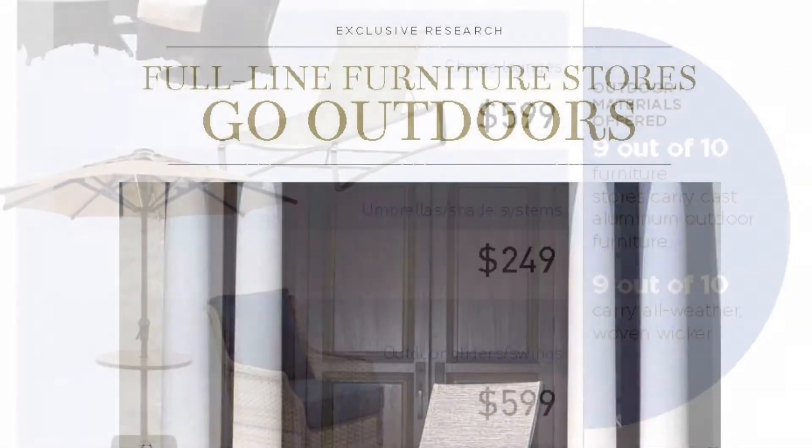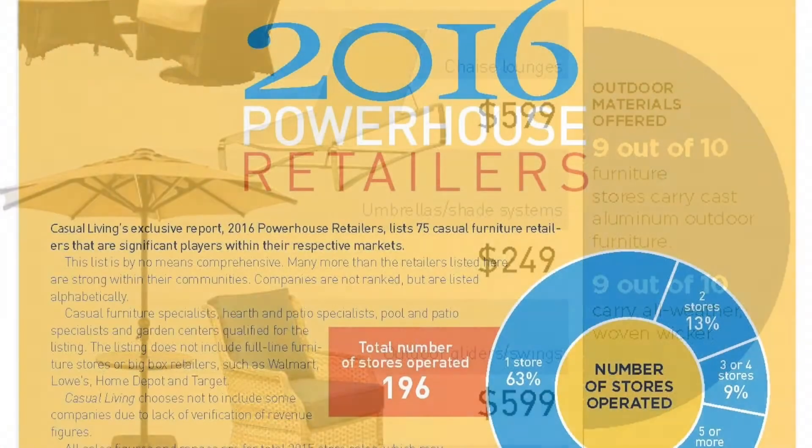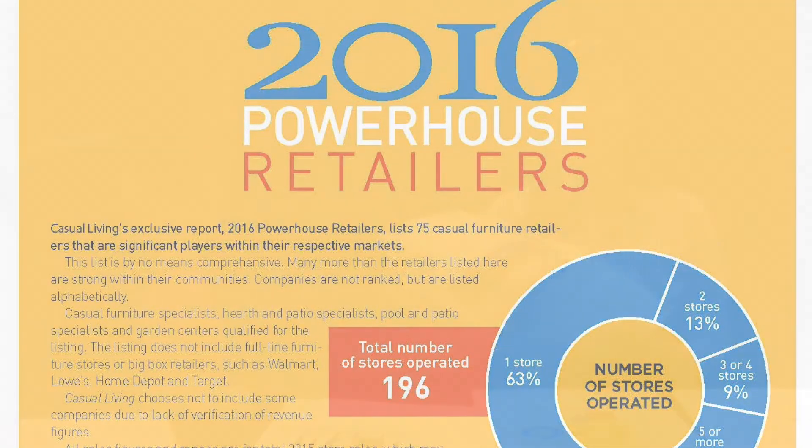Very exciting for our September issue — we have nearly 25 pages of research. Dana, you're tasked with three big reports: full-line furniture stores, powerhouse retailers, and leading e-tailers as well. We're covering all the bases, so look forward to our September issue.